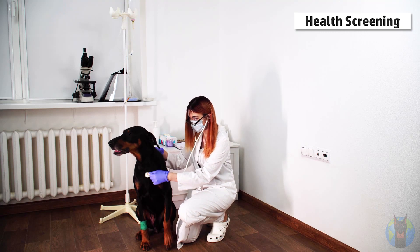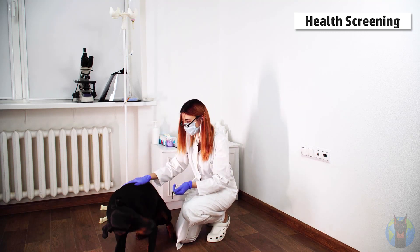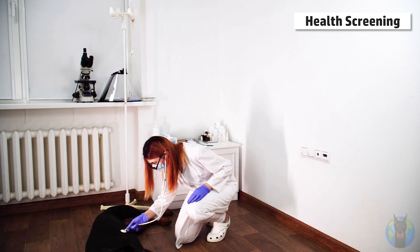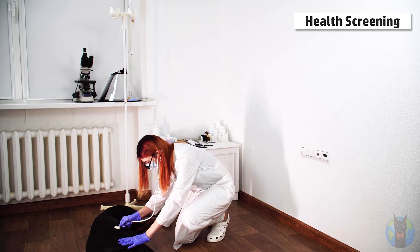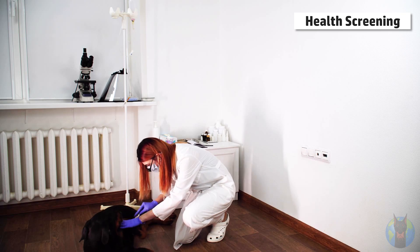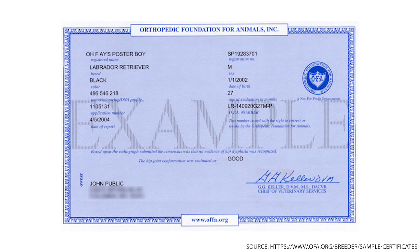A health screening is a little bit different — this usually involves a physical exam of the dog by a vet or other specialist. They're usually checking for things like the condition of the dog's hips or elbows, or the heart function or liver function. The condition of the dog's hips is a common one since hip dysplasia is really common in Dobermans. The breeder might receive an OFA rating or PennHIP rating on the condition of that dog's hips. Here's one example certificate of an OFA — Orthopedic Foundation for Animals — rating for a dog's hips. In this case, the dog was rated as having a good condition for their hips.